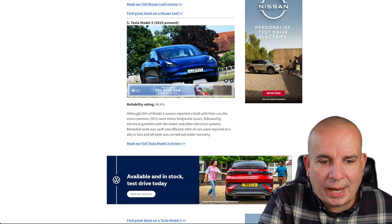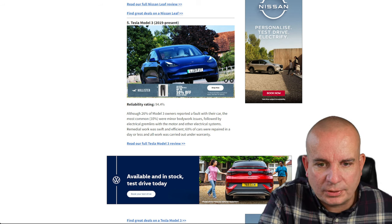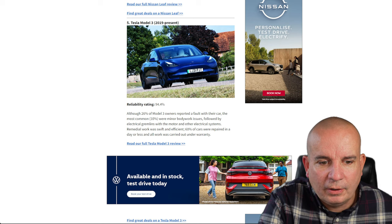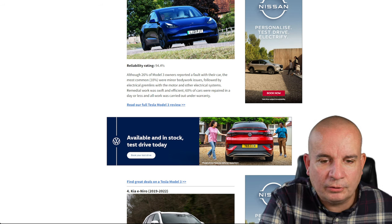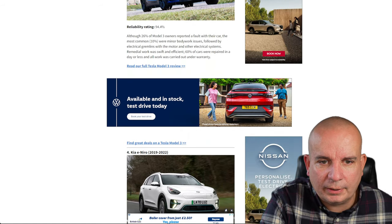The Tesla Model 3 at number 5 — 94.4% reliability. Most common issues were bodywork — no surprise there, they're well known for that — followed by electrical gremlins with the motor and other electrical systems. Remedial work was swift and efficient: 60% of cars were repaired in a day or less and all work was carried out under warranty. Something I hear about Tesla a lot is that when you do have a problem, it gets dealt with very quickly.